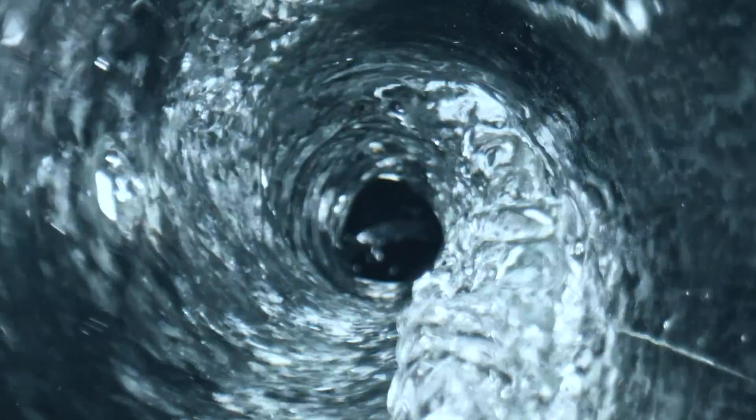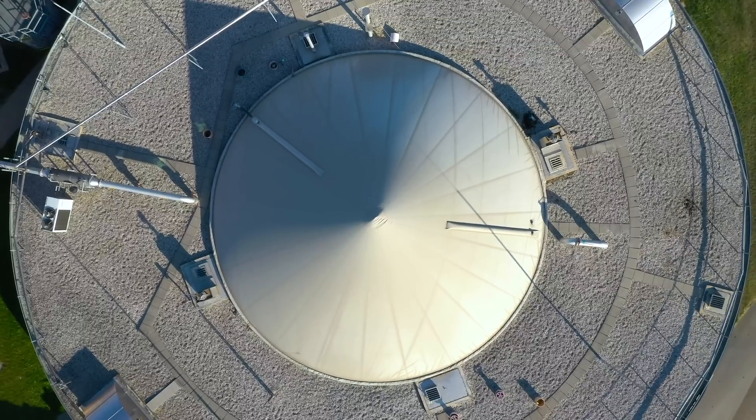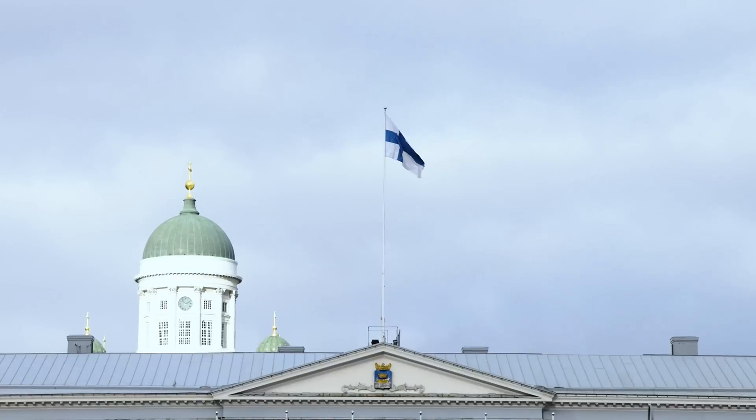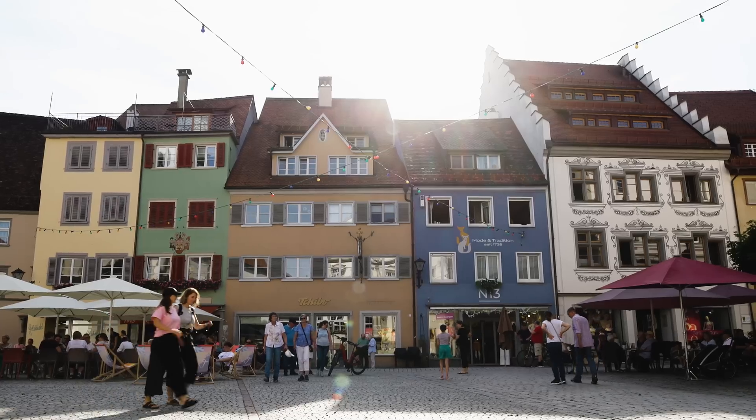This resourceful little pump is one of 59 transforming waste into clean water and biogas in a highly efficient plant in Finland. The project was managed by John Booth and his team in a rather lovely part of Germany.